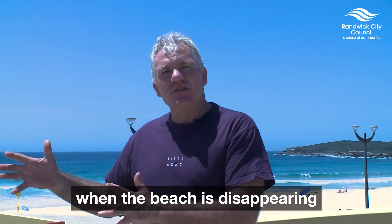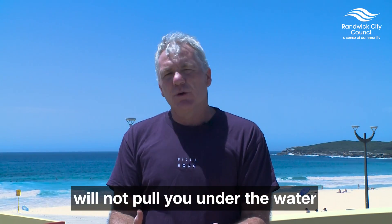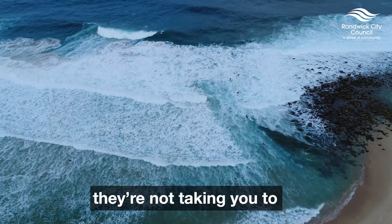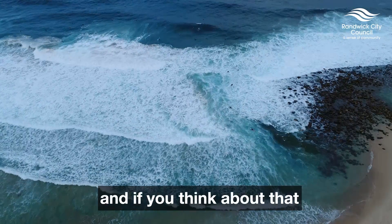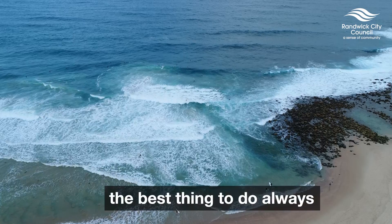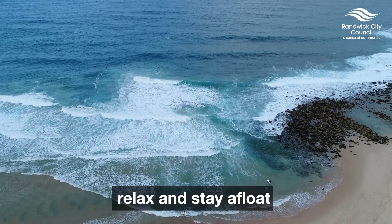It's easier said than done when the beach is disappearing, but you need to remember that rips will not pull you under the water. They are just taking you for a ride. They're not taking you to the other side of the ocean, they're not taking you into shark-infested water — they're just taking you for a ride. And if you think about that, they don't seem so scary. The best thing to do, always, is just to conserve your energy, relax, and stay afloat.